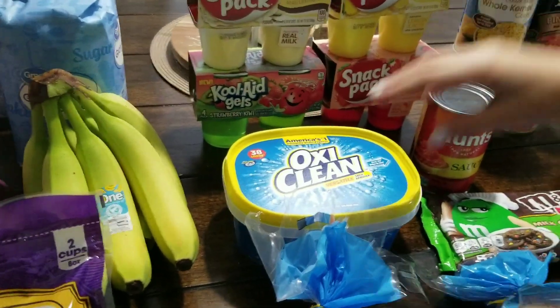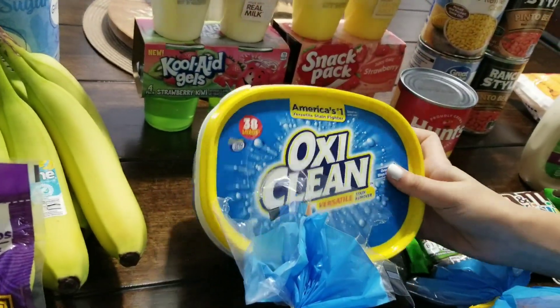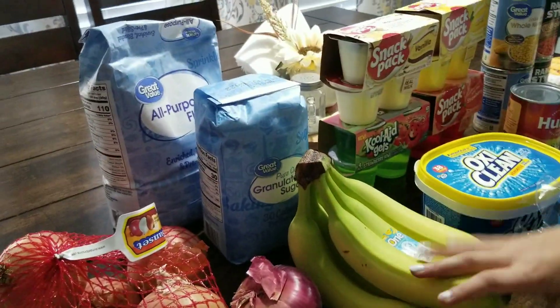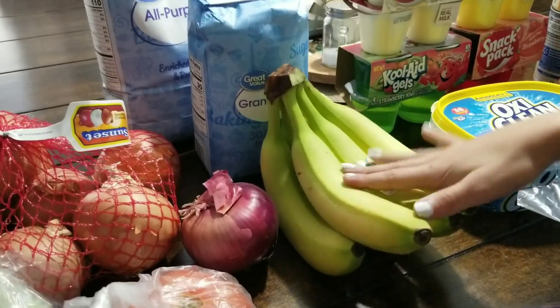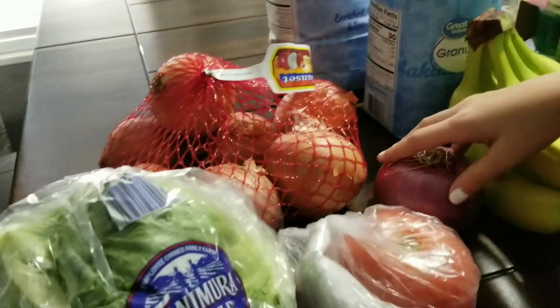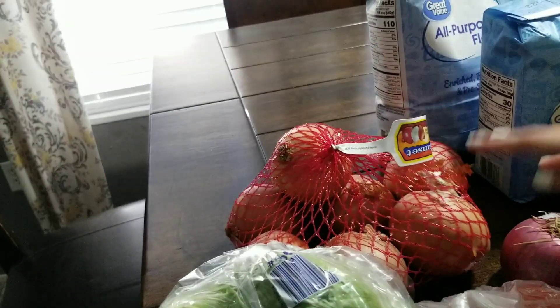We have two packs of hamburger buns — one for tonight and one for tomorrow. Then we have some OxiClean laundry detergent, mild cheddar cheese, bananas that still need to ripen since they're green, sugar, flour, a red onion, and some regular onions.